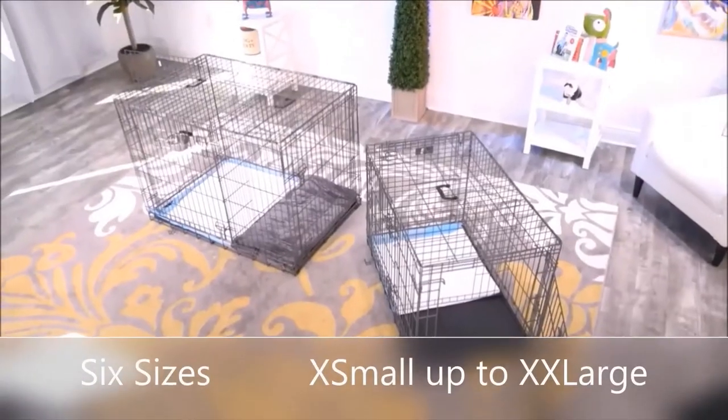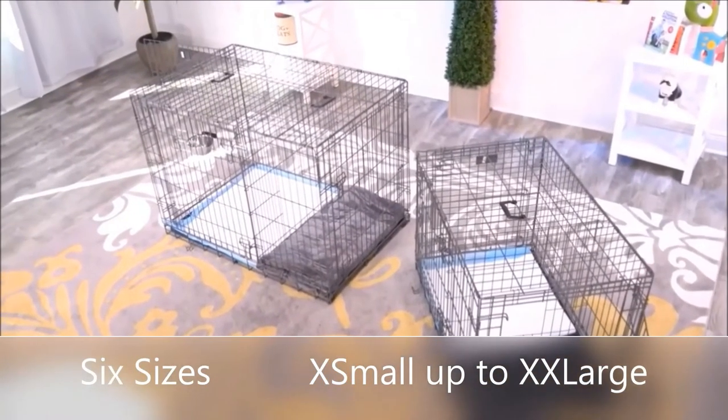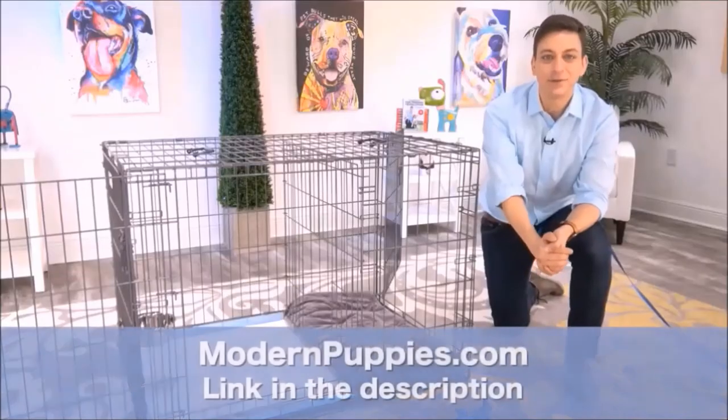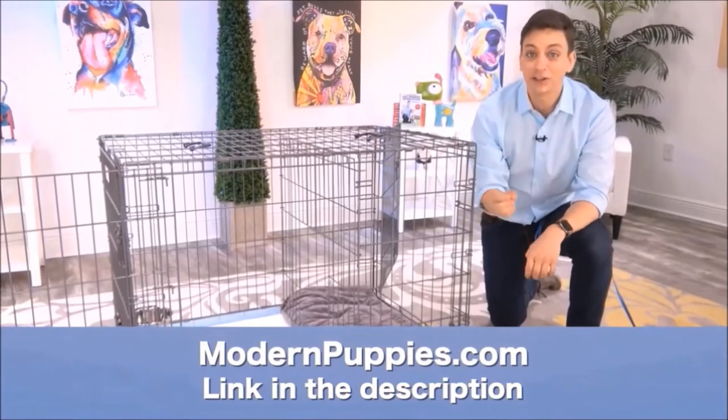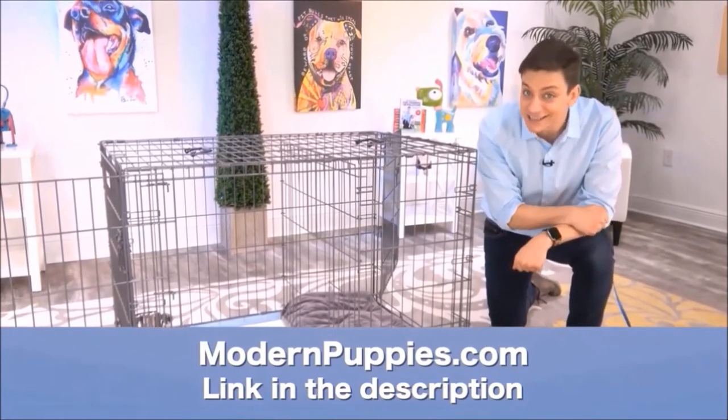The Potty Training Puppy Apartment comes in many sizes to fit all types of dogs. You can get it at ModernPuppies.com — I'm going to have a link in the description, along with a coupon code that's going to give you a nice discount.